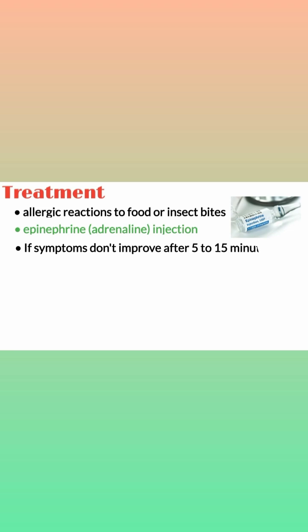The treatment for anaphylactic shock: if you have had allergic reactions to food or insect bites, your provider will prescribe an epinephrine (adrenaline) injection. Adrenaline treats the symptoms caused by the reaction. If symptoms don't improve after 5 to 15 minutes, give a second injection if you have one available.